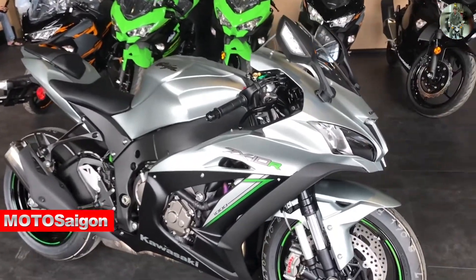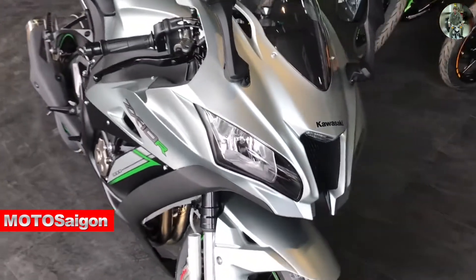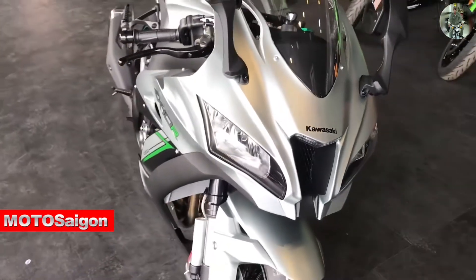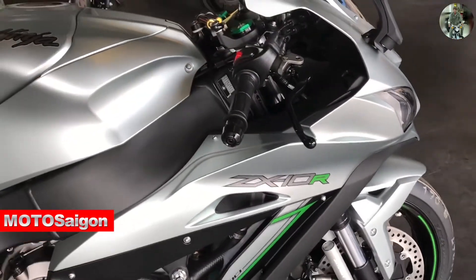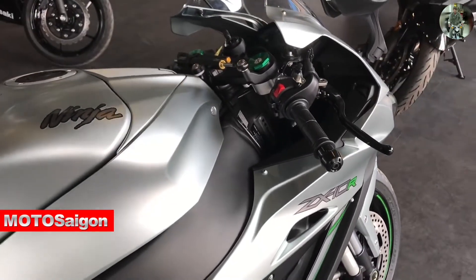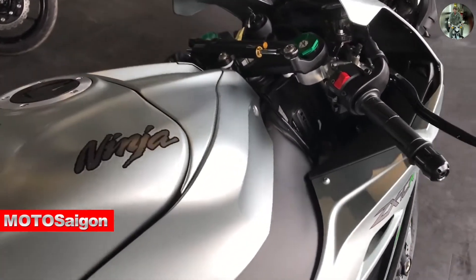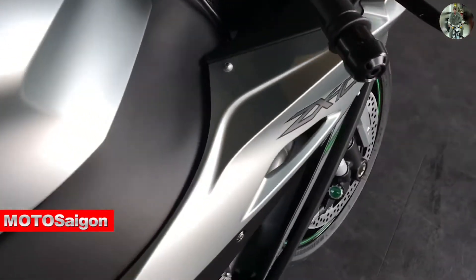Moto Saigon will provide close-up detailed images and clips for viewers to see what is different about this new color version. The price of the ZX-10R in this Titanium color remains unchanged compared to the current stock — 549 million VND, including VAT, registration fees, and license plate.